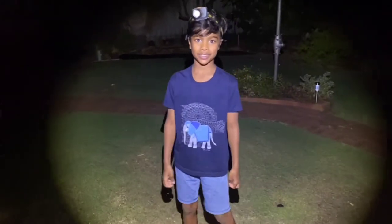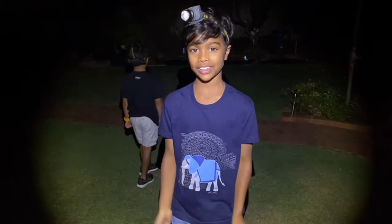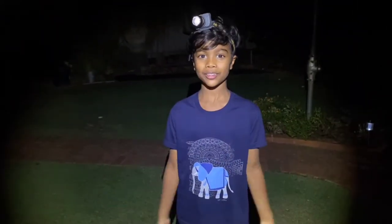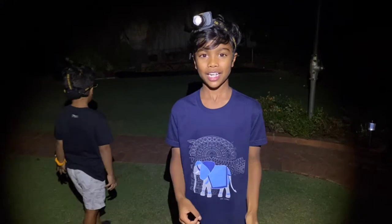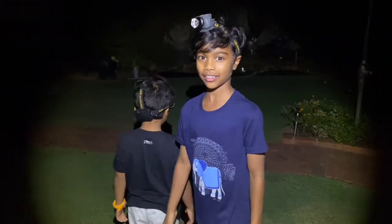Last time in our last episode we looked at our backyard at daytime. Now it's 7 o'clock at night and there's a whole different set of life in the nighttime. So let's go check what's around.